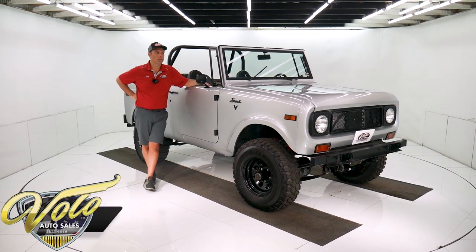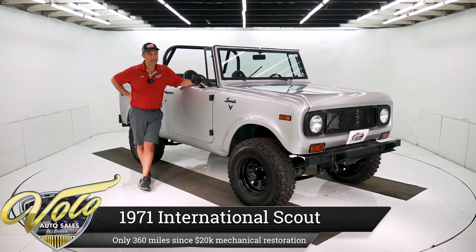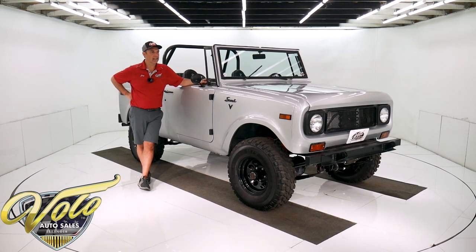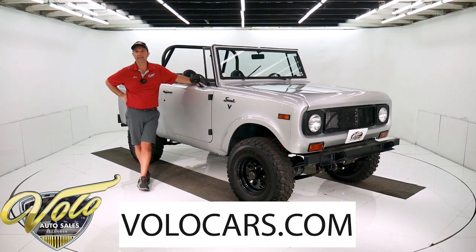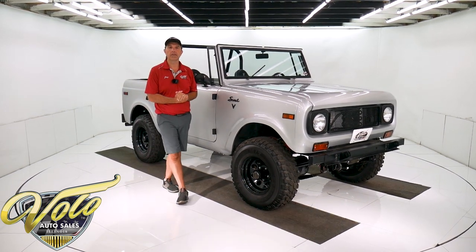Here's something new and exciting for me — a '71 International Scout. It's the 800B. This one's just fun. Fun in the sun, as they say. It's got a crate 350 motor. It's got an overdrive automatic. There was $17,000 recently spent on mechanical upgrades on this thing. It's ready to go out and just have some fun.